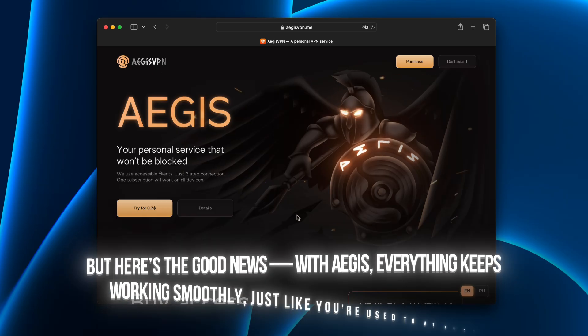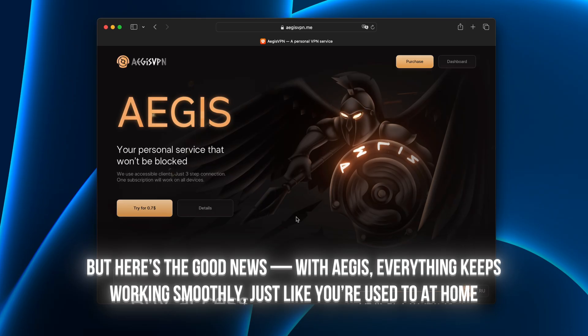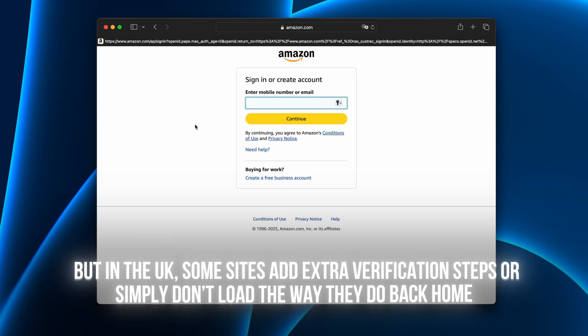But here's the good news. With Aegis, everything keeps working smoothly, just like you're used to at home. For many travelers this comes as a shock. You expect the internet to work the same everywhere, but in the UK some sites add extra verification steps or simply don't load the way they do back home.